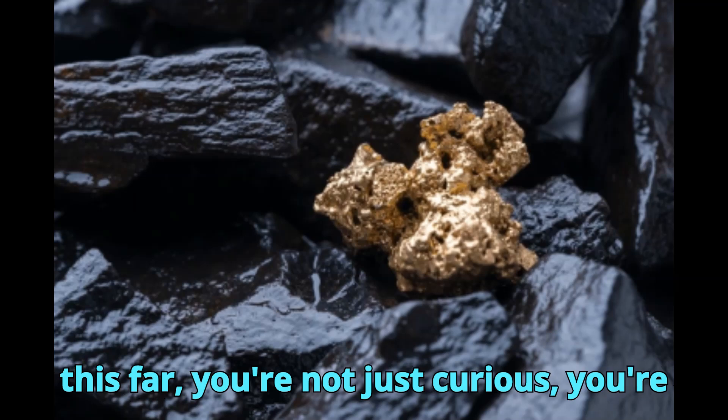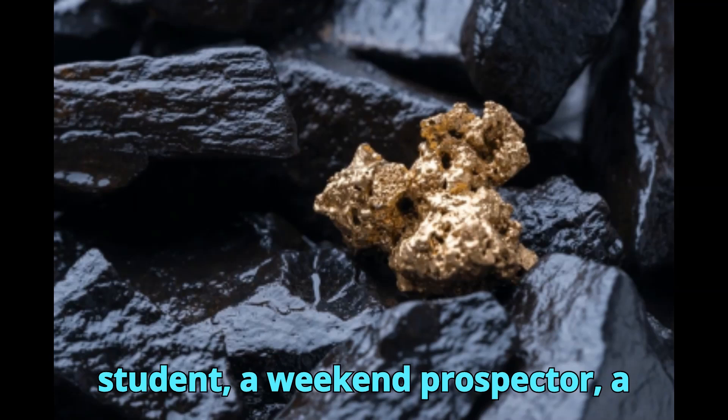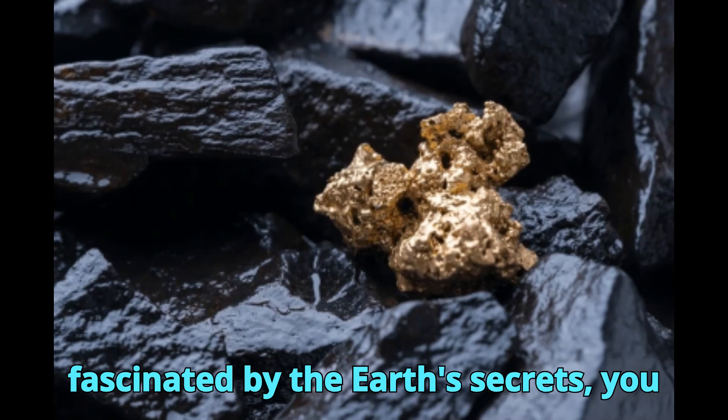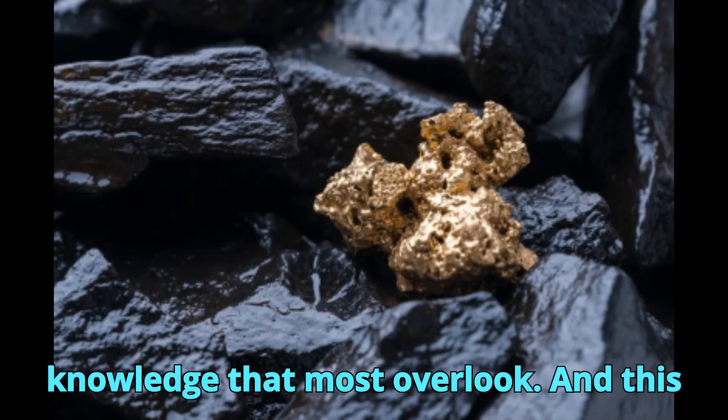If you've made it this far, you're not just curious — you're committed. Whether you're a geology student, a weekend prospector, a professional field geologist, or simply fascinated by the earth's secrets, you now hold something incredibly valuable: knowledge that most people overlook.